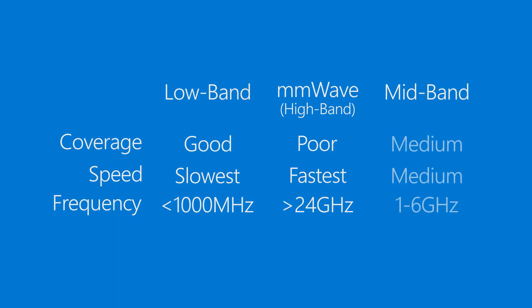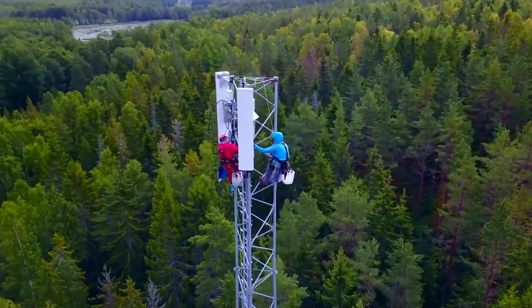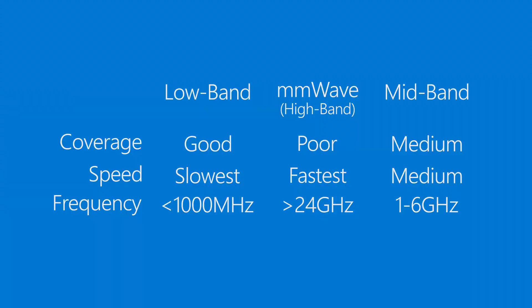Mid band, as you might expect, sits in the middle, offering a balance of speed and coverage. Eventually, most major operators will deploy all of these bands, so it's important to check your device's network capability and make sure you pick a carrier that supports the bands and speeds you want.